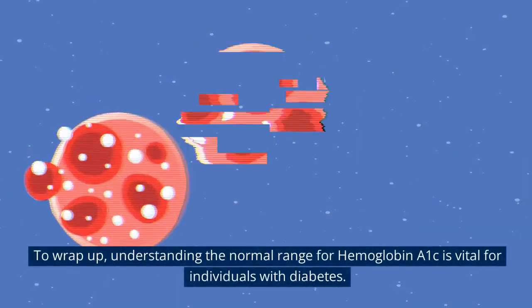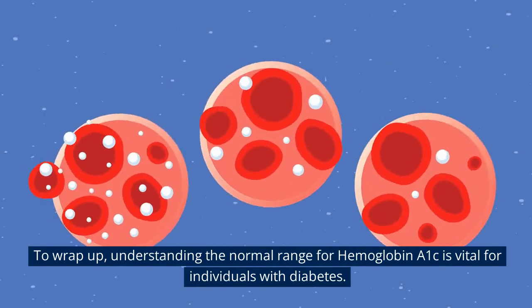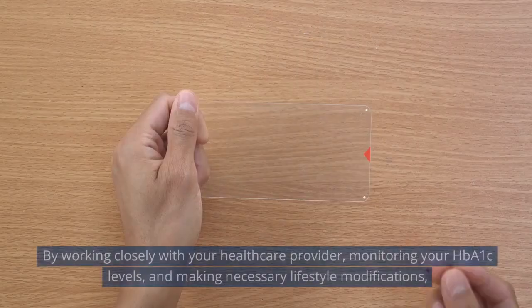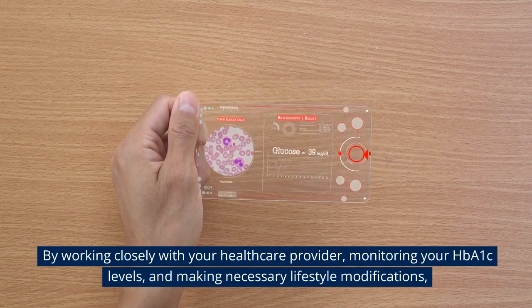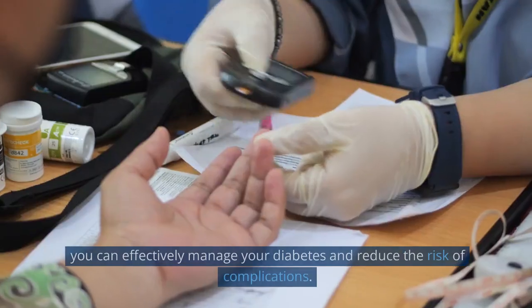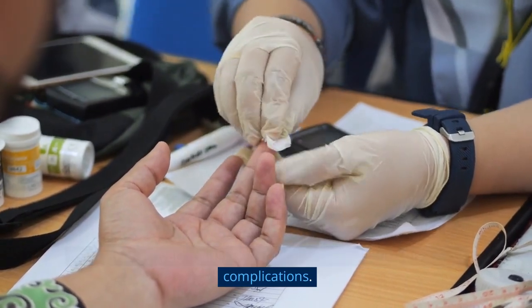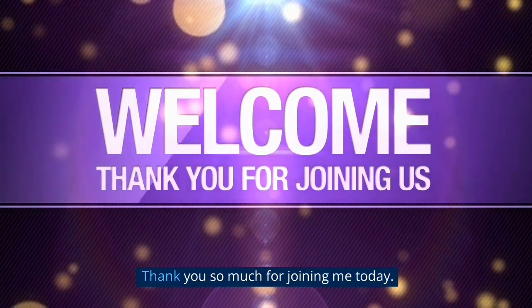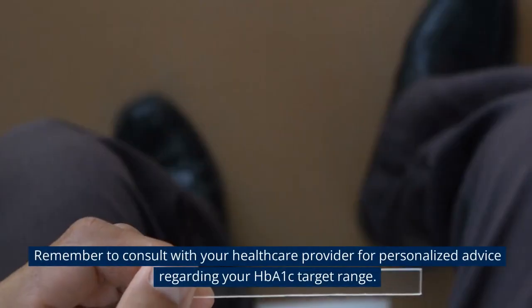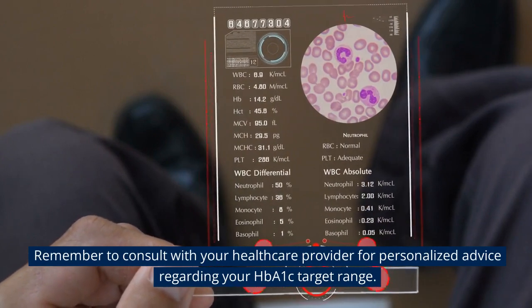To wrap up, understanding the normal range for hemoglobin A1c is vital for individuals with diabetes. By working closely with your health care provider, monitoring your HbA1c levels, and making necessary lifestyle modifications, you can effectively manage your diabetes and reduce the risk of complications. Thank you so much for joining me today. Remember to consult with your health care provider for personalized advice regarding your HbA1c target range.